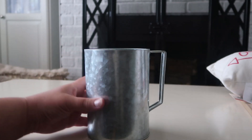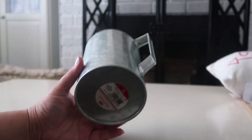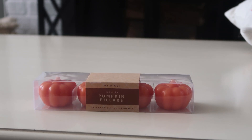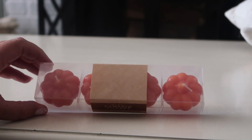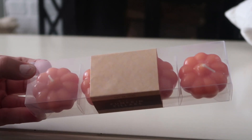I found this galvanized metal pitcher — it would be really cute with some flowers in it, and for five bucks that's a decent deal. Next up are these little pumpkin pillars, like small tea light candles. You get a set of four and they were three dollars.